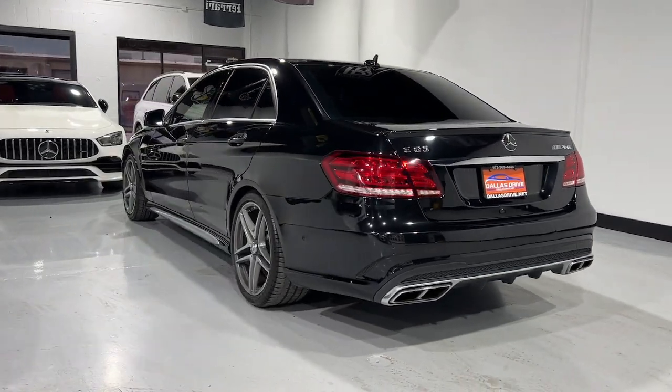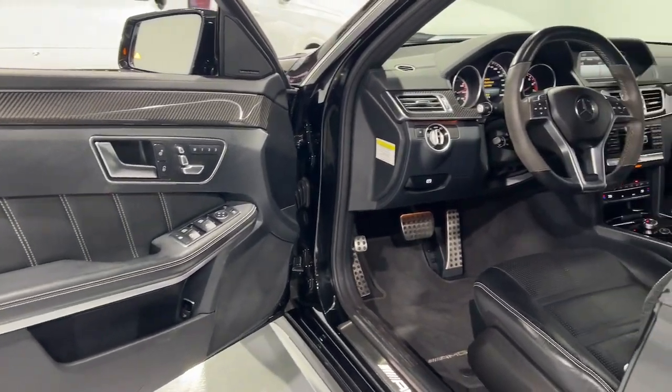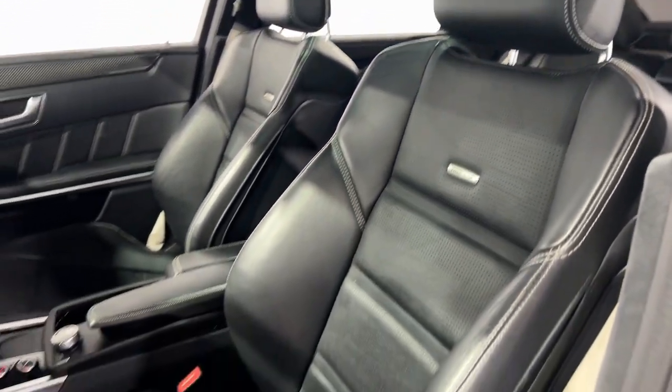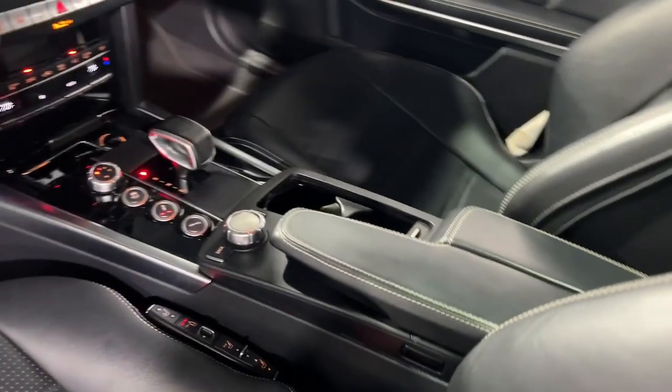These are just some of the great options this vehicle comes with: navigation system, sunroof/moonroof, keyless entry, woodgrain interior trim, fog lamps, heated mirrors, lane keeping assist, premium sound system, power passenger seat, and dual zone AC.